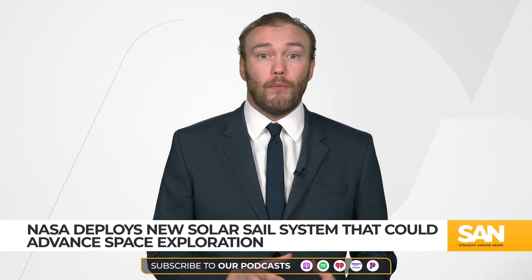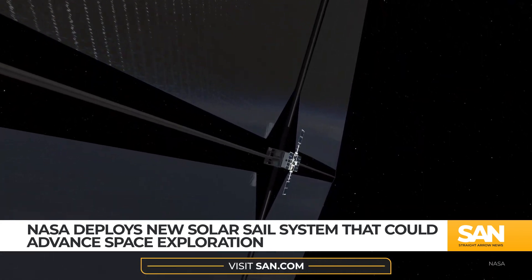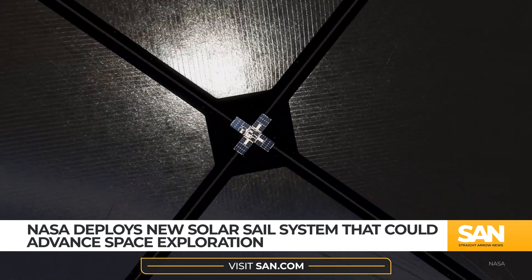Scientists hope this marks a big leap for space exploration. Spacecraft using a solar sail are not limited in the distances they can travel by factors like available fuel or engine capacity.